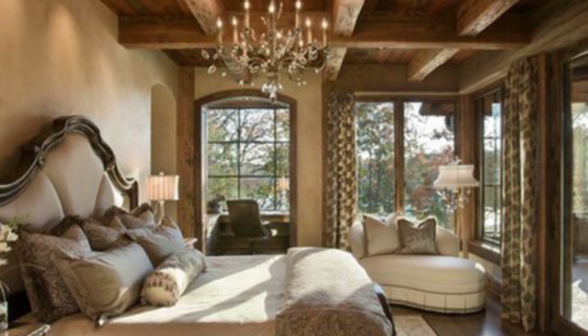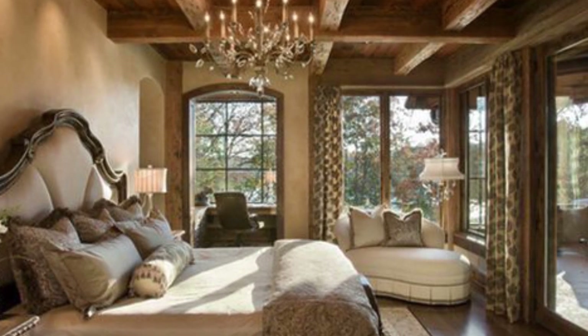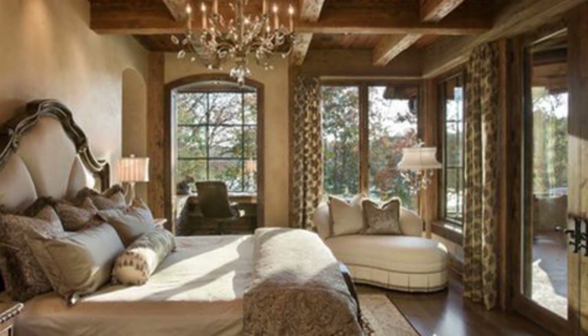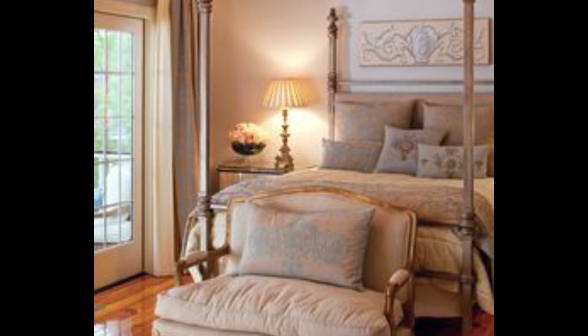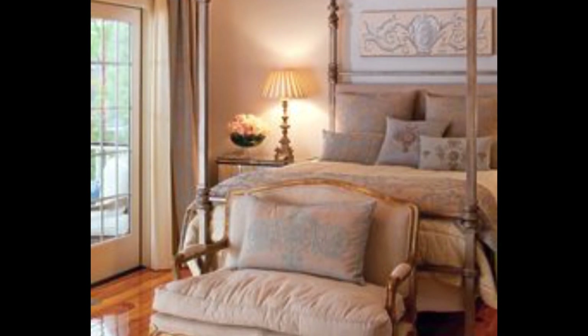These French country bedrooms are as dreamy as they sound. From country motifs to French elegance, there is something truly charming and comforting about a bedroom designed in the French country style. The bedspread is just so French, and the antique iron bed is giving it that countryside charm.